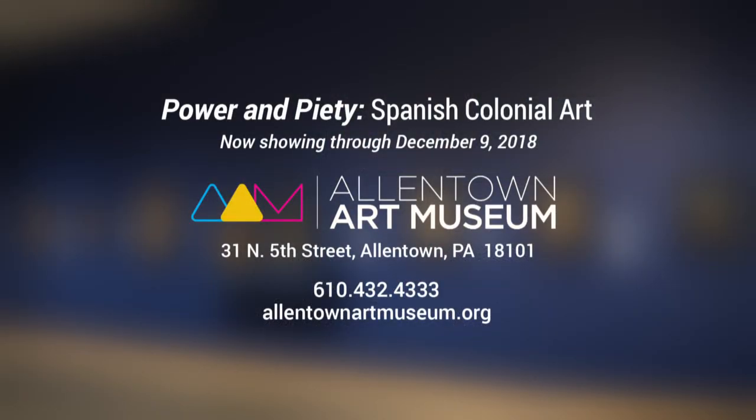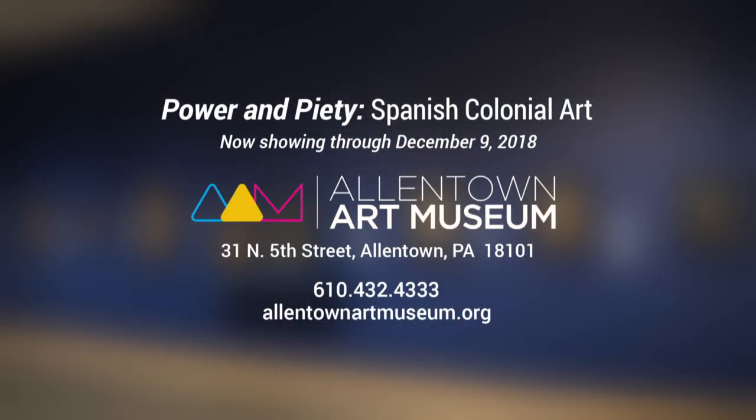Our time has come to a close. Elaine, thank you so much for giving our viewers a sneak peek into the Power and Piety exhibit. If you're intrigued by what you've seen, you can check out the exhibit in person Wednesday through Sunday until December 9th. The Allentown Art Museum is located at 31 North 5th Street in the heart of the Allentown Art District, and it offers a variety of collections and exhibits, as well as educational programs and public events. I'm Monica Evans, and for all of us at PBS39, thanks for joining us.